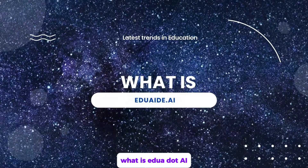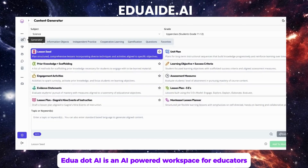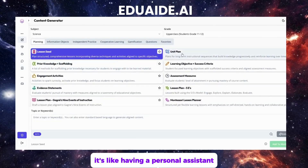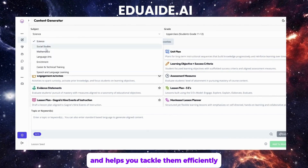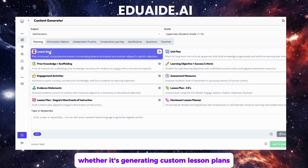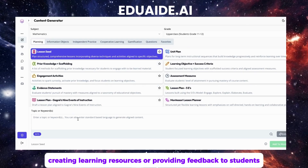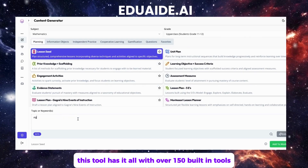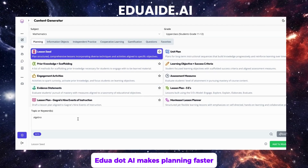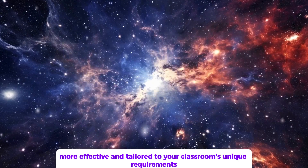What is edua.ai? edua.ai is an AI-powered workspace for educators. It's like having a personal assistant who understands your teaching needs and helps you tackle them efficiently. Whether it's generating custom lesson plans, creating learning resources, or providing feedback to students, this tool has it all. With over 150 built-in tools, edua.ai makes planning faster, more effective, and tailored to your classroom's unique requirements.